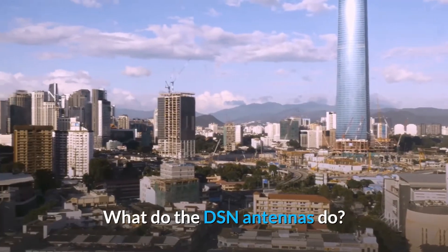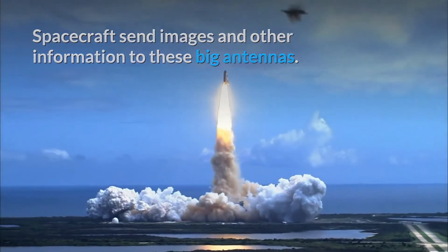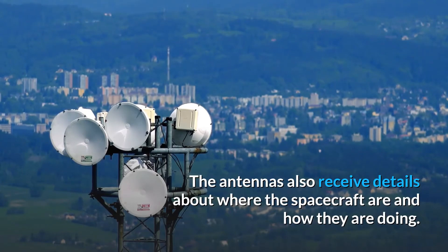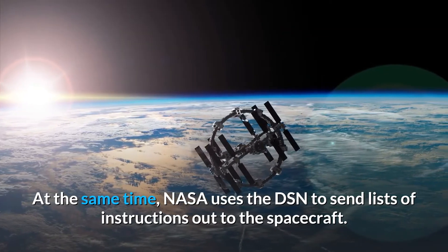What do the DSN antennas do? Spacecraft send images and other information to these big antennas. The antennas also receive details about where the spacecraft are and how they are doing. At the same time, NASA uses the DSN to send lists of instructions out to the spacecraft.